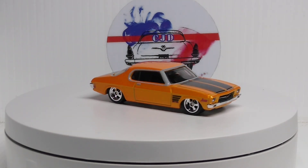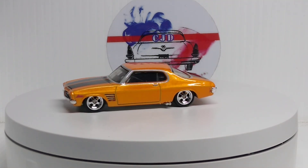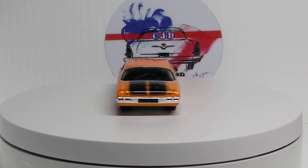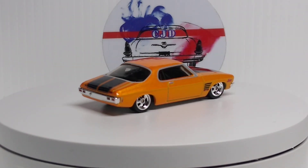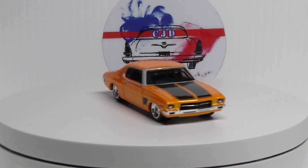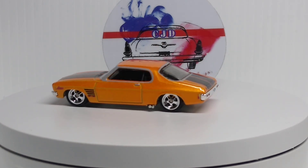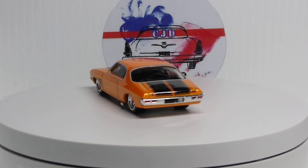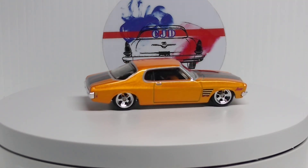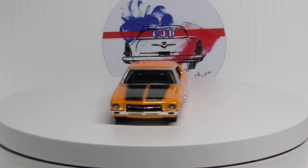So we got the '73 Holden Murano — Hot Wheels Premium. Awesome looking car, love it. Orange and black. Very cool. This won't be too long a video — that's where everybody has seen this car already.